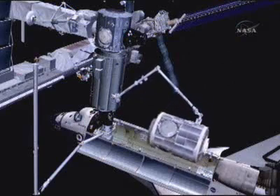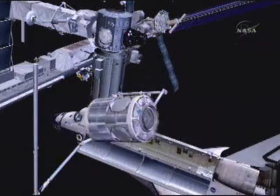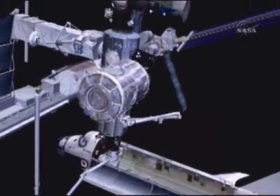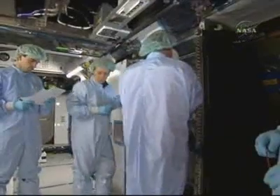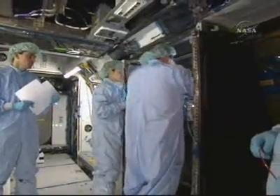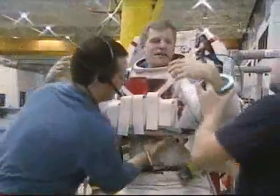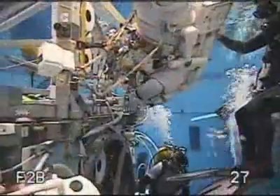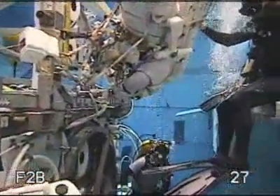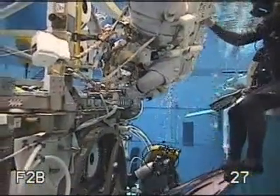During the first spacewalk of the mission, crew members used the station robot arm to lift Harmony from the shuttle payload bay and attach it to the port side of the Unity node. Whitson and European Space Agency astronaut Paolo Nespoli take the lead in setting up the interior of the new component. On the second spacewalk, Tani and astronaut Scott Parazynski install new hardware on the outside of Harmony and undo connections between the P6 truss and the Z1, which have been mated since November of 2000.